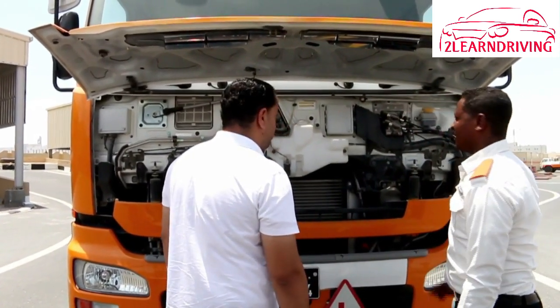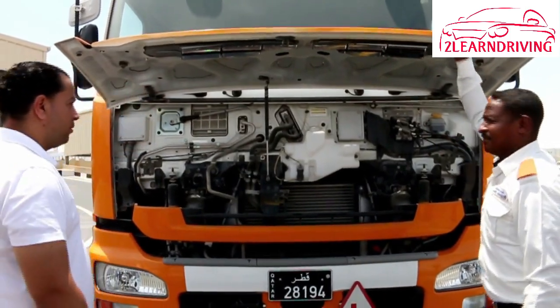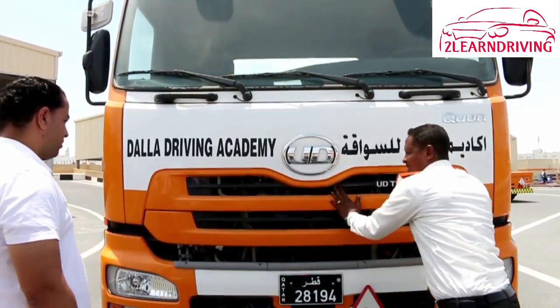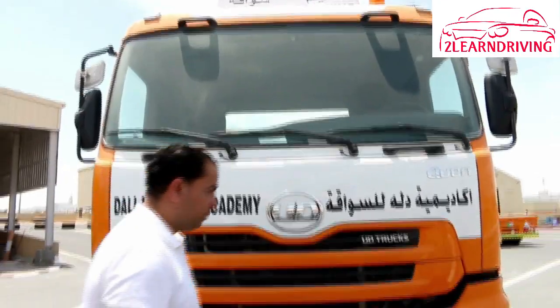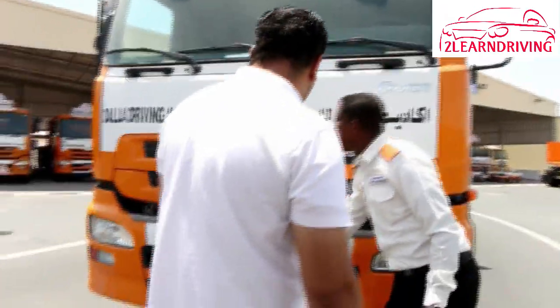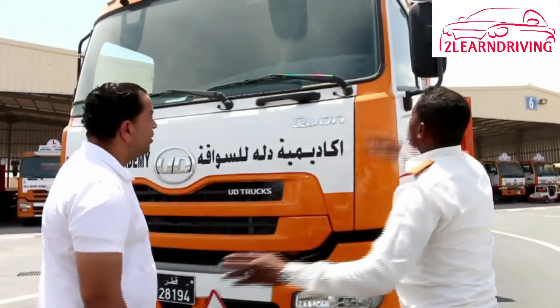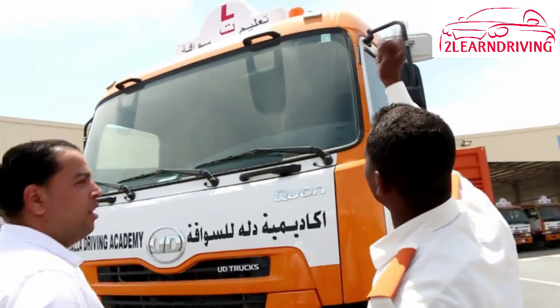Using your mirrors: use all mirrors to check traffic beside and behind you. Glance in your mirrors often. When you are looking in a mirror you are not looking ahead — do not glance in mirrors for more than one second at a time. When you are traveling at 60 kilometers per hour, you will have traveled nearly 17 meters in one second.